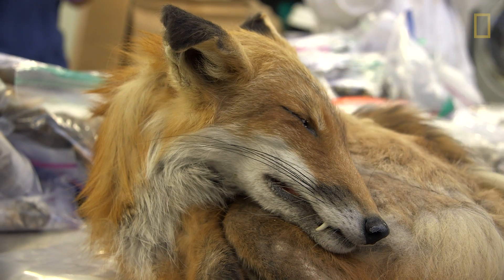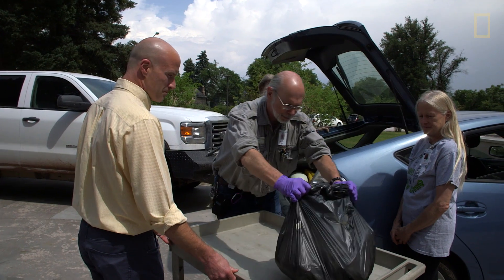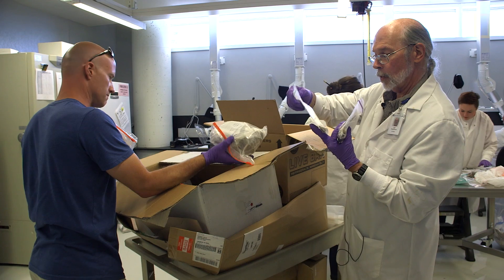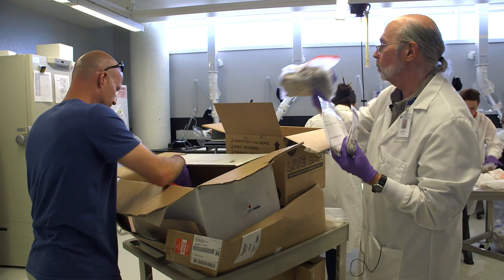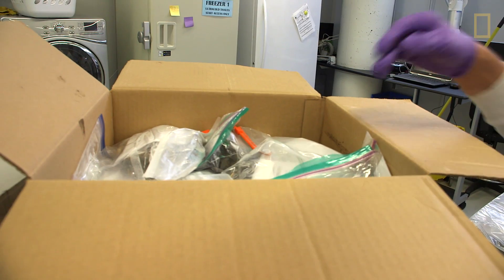The salvage animal program is a program where we ask people to bring in animals that they might find dead in their backyards, on the roads that they're traveling, and to bring those specimens into us for research purposes.